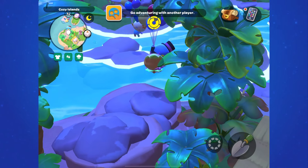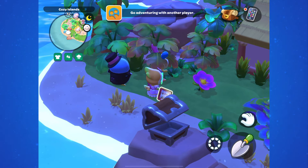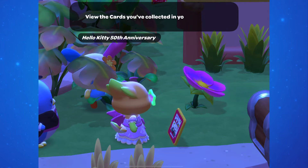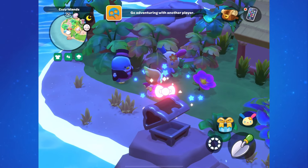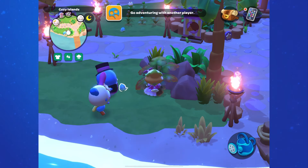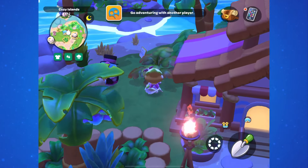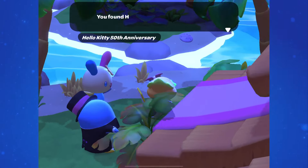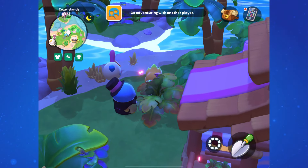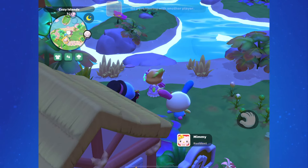And then the last three in the Cozy Isles can be found on the main island with the catfish. There's one on the far left side, one just to the left of the cabin on the right, and one a little bit behind the cabin on the left.